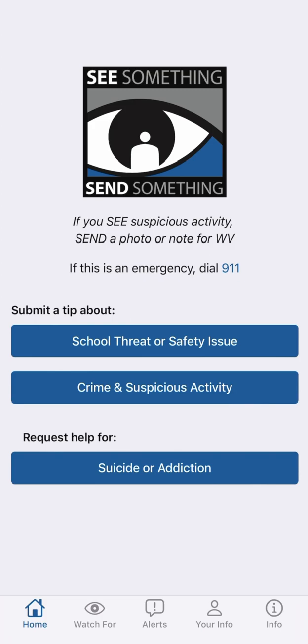The app also provides a button for suicide or addiction. If you or someone you know is struggling with either of these issues, never hesitate to use this button. However, please remember, this app does not replace a call to 911 for immediate assistance. So now you know how to report your tip, let's talk a little bit about the app itself. You'll notice several tabs at the bottom of your screen labeled Home, Watch For, Alerts, Your Info, and Info.